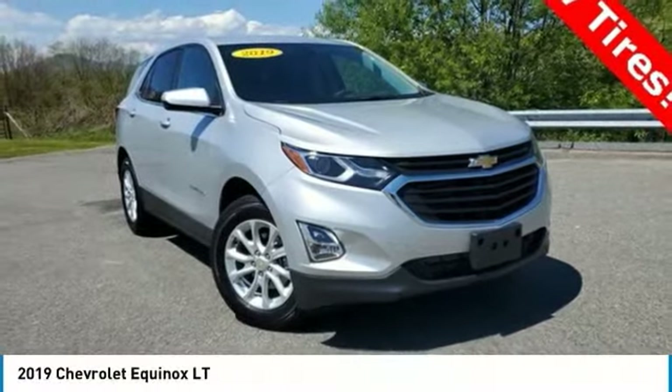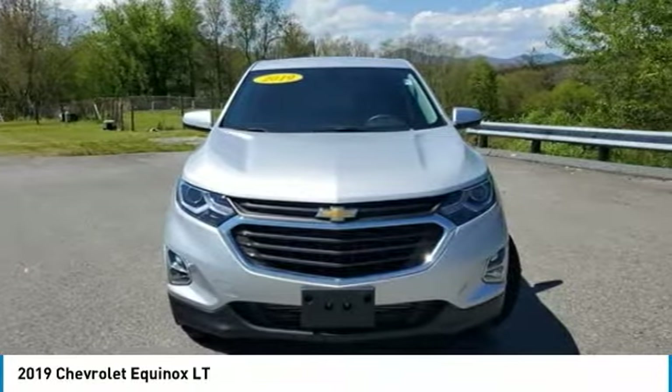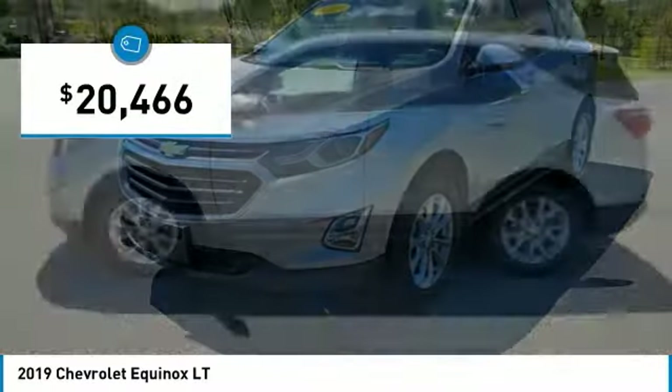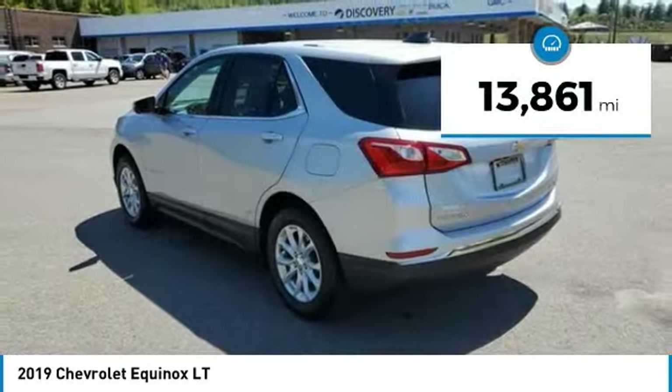The 2019 Equinox. Fuel efficiency, safety, and value equals the Chevy Equinox, and is priced below $25,000. This vehicle has less than 15,000 miles.